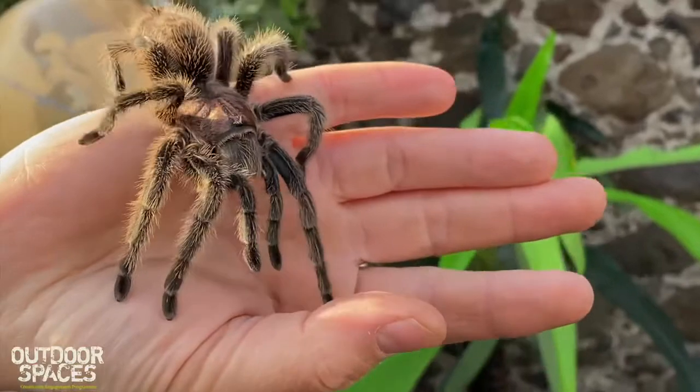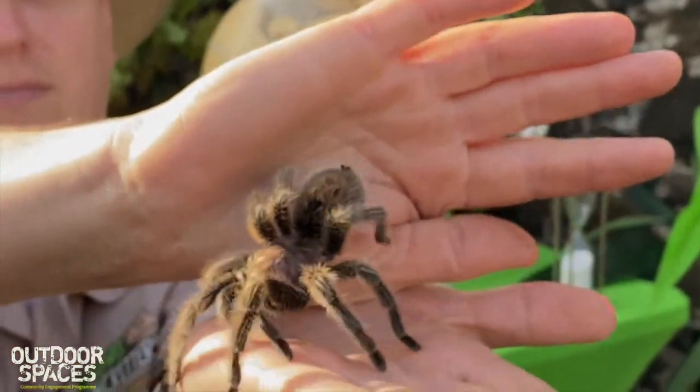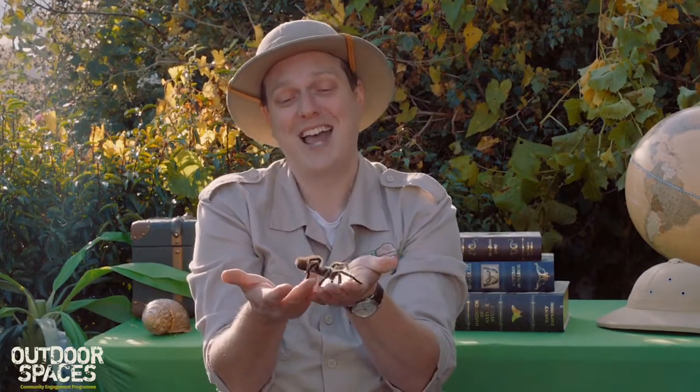Being a tarantula, she's just a big hairy spider, but she's not the biggest type of spider in the world. The biggest type of spider in the world is a Goliath bird-eating spider. Their body would be as big as my fist and their legs could be as big as your dinner plate — so really, really big.